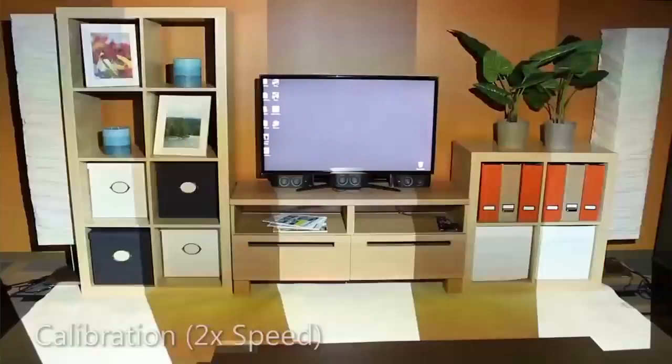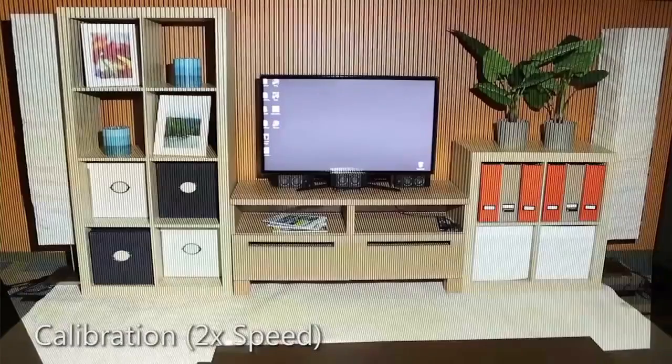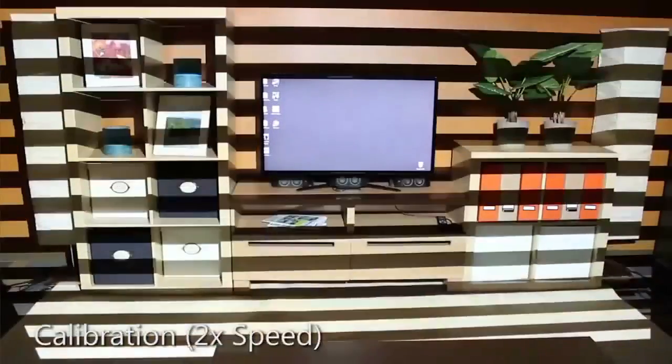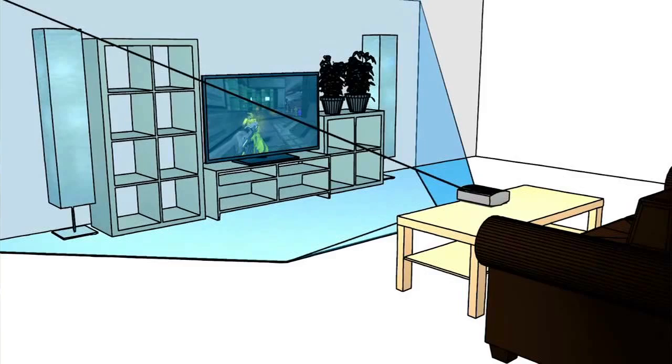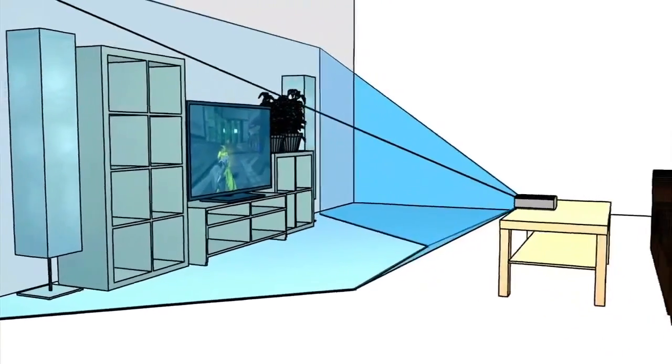The IllumaRoom hardware is actually quite simple overall. We specifically designed it to use off-the-shelf hardware — just a simple off-the-shelf projector and an old Kinect unit. The main need for the Kinect is to calibrate the projector with respect to the room and also with respect to the TV. During our calibration stage, we find where the TV is in the room, take a snapshot of the furniture, and use both the color and the geometry to correct the projection so that it looks right to the user.